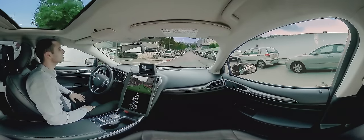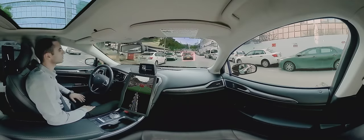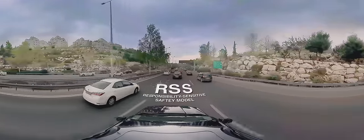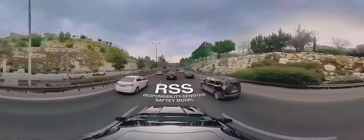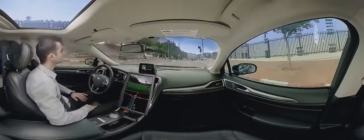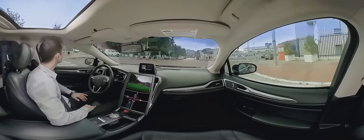On top of our superior sensing capabilities, which allow instant responses, the vehicle needs to make safe decisions. For that purpose, we have developed the Responsibility Sensitive Safety Model, RSS — a set of mathematical rules that define what it means to drive safely. The RSS model allows the vehicle to operate on all road types, from highway to urban, and to cope with the unpredictable nature of human road users.